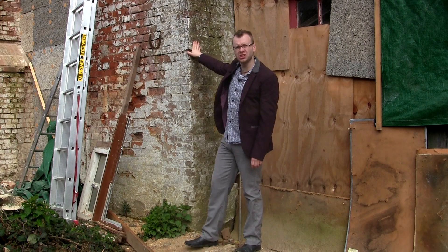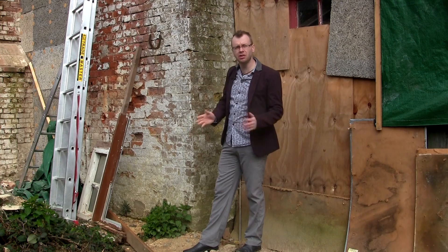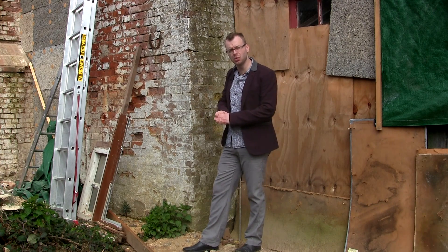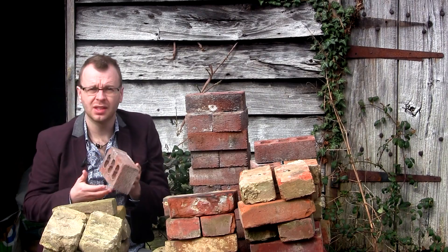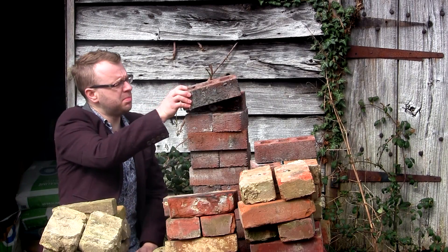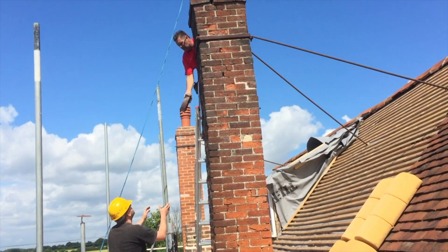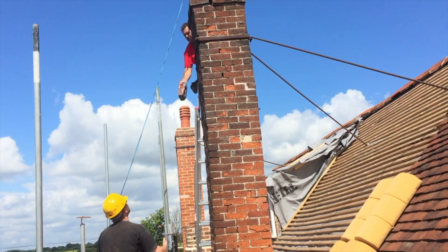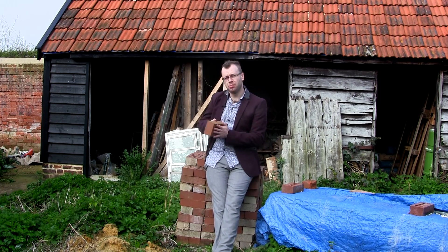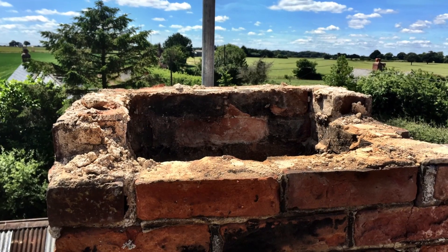The first two options sounded a bit risky, especially given the condition these chimneys were in and also considering that we had a lovely new roof being built all around them. So we decided to go for option three. Demolishing a chimney is really quite simple — all you've got to do is take the bricks off in an orderly manner, to be cleaned and put back if they're good enough. Once we got going, it was really obvious we'd made the right choice. The mortar, which is the stuff that holds the bricks in place, was really terrible — in some places it was just crumbling away in our hands.